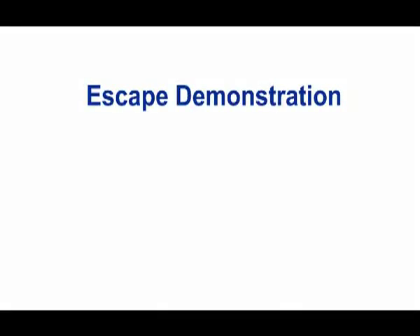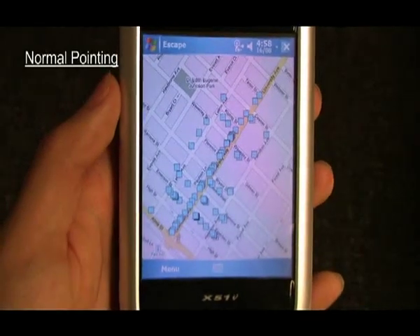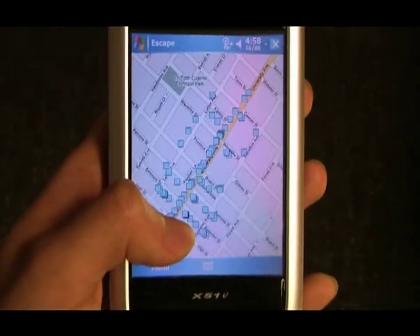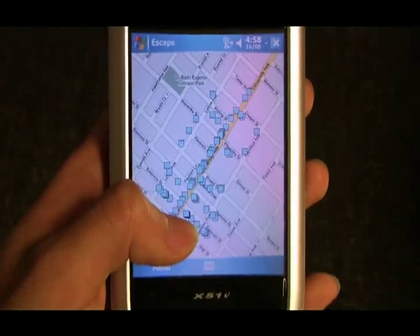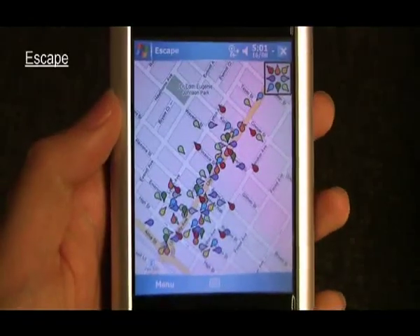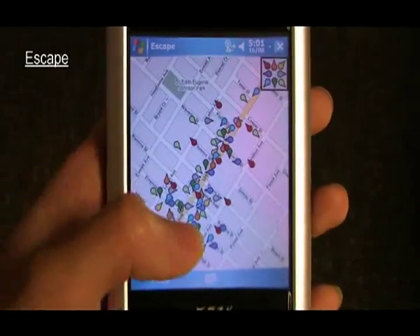Escape allows fast selection of icon arrangements much denser than have previously been possible. There are 80 selectable items on this map. Although it is easy to see the individual icons, it is difficult to interact with them with just the thumb. But with Escape, a user can select them easily, even when they are surrounded by many other targets.